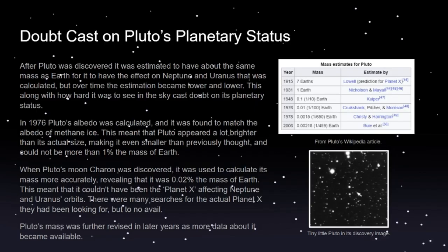After Pluto was discovered, some doubt was cast on whether it was the Planet X calculated by Lowell, or if it was a planet at all. Lowell's original calculations predicted Pluto's mass to be about seven times the mass of Earth for it to pull on Uranus and Neptune the way it did. But when it was discovered, since it was so faint and small, it was estimated to be about one Earth mass. Over time as more observations were performed, it was estimated to be even smaller and smaller.